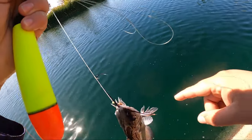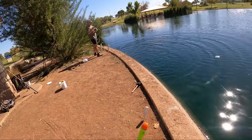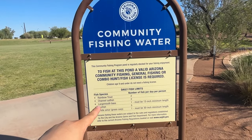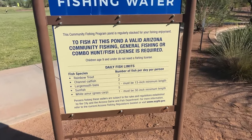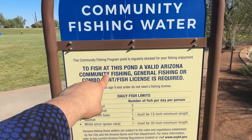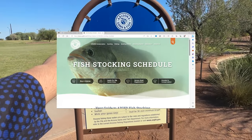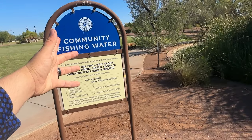These signs here are on every single community fishing water so the regulations are in place. If you were to keep rainbow trout, channel catfish, bass, sunfish — they show you the limits, and they show that you need a valid general fishing license. It just says that you are subject to the rules and regulations, and that is the website where you can look up the stocking schedule or whatever you need. If you guys are near one of these ponds and want to check all this out, go up to the sign and learn some information.